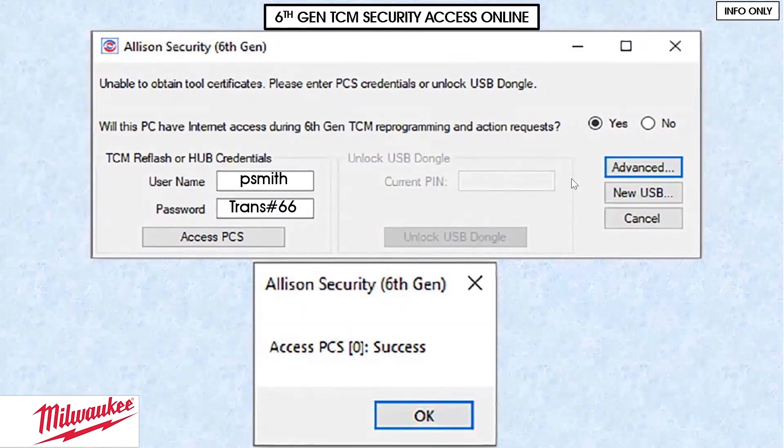If you're online, this is what you'll be looking at when you try to get into a TCM. It's going to want a security verification. It's going to ask you if you're going to have internet access during the sixth generation TCM reprogram or action requests. So we're saying yes. The question is, what are action requests? For your scan tool to be able to communicate with this in a way you're used to, you have to set up credentials or what Allison calls certificates.